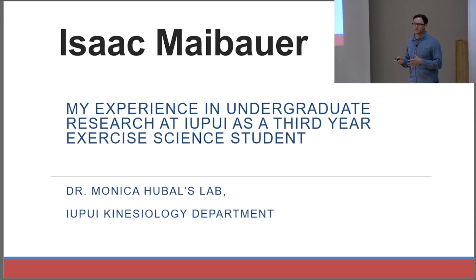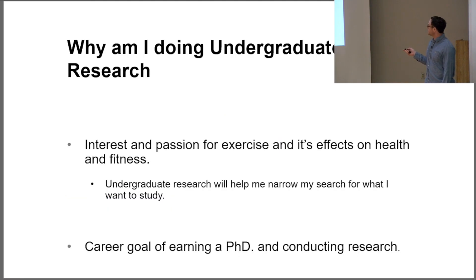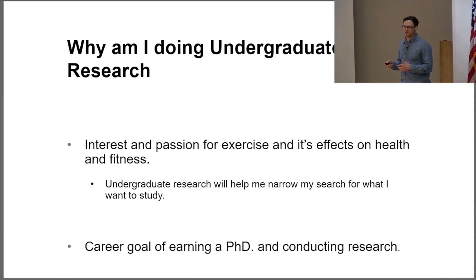My name is Isaac Maybauer. I'm a third year undergrad student here at IUPUI, currently doing my undergrad research in Dr. Hubel's lab. I decided to do undergrad research because I have a passion for exercise — I love exercise and am very interested in how it affects fitness, health, and different disease states. My ultimate goal is to earn a PhD in exercise science.